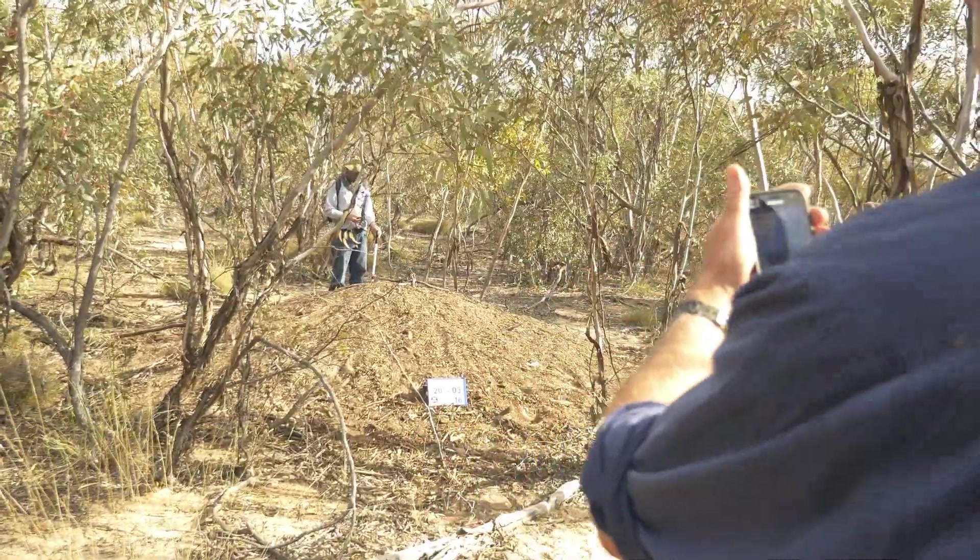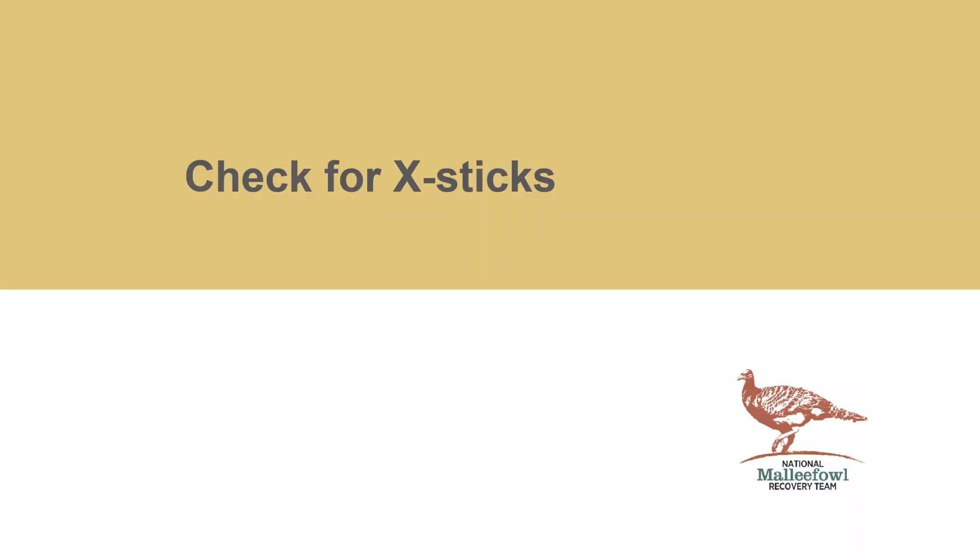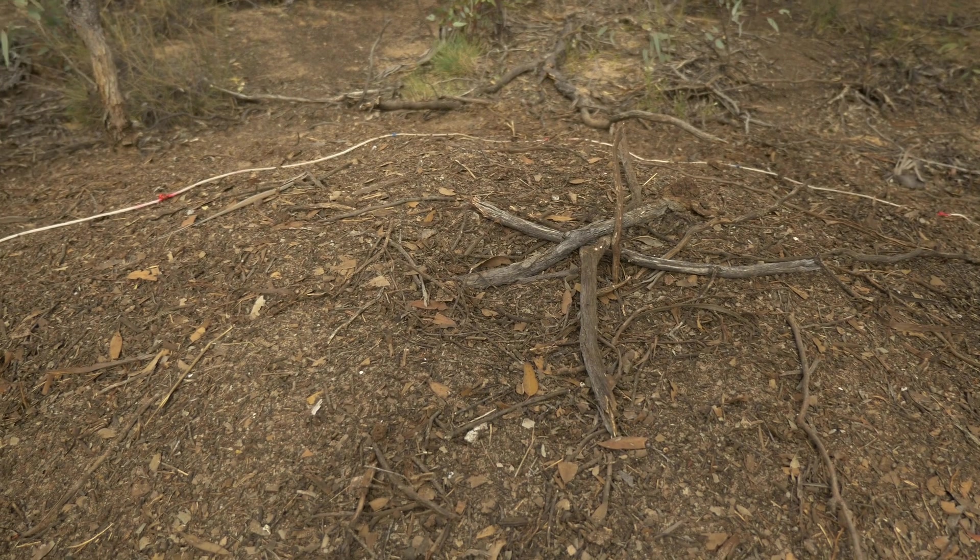If it looks okay in Cybertracker and you're happy with that, just move on. If those cross sticks are still there, then that's a clear indication that the birds have not been back.